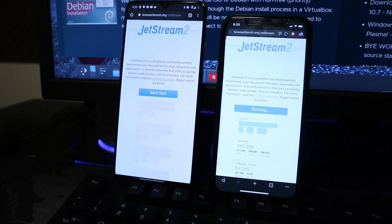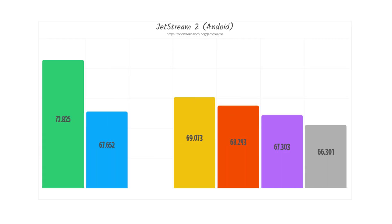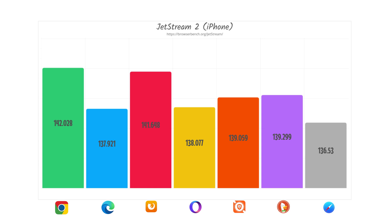The next JavaScript benchmark was JetStream 2, which also includes WebAssembly tests with a focus on advanced web applications — here higher scores are better. On Android, Google Chrome came in the lead, followed by Opera Touch just three points behind at 69. Firefox was not able to run this test at all on Android. The spread was fairly tight, with only about six points between the lowest score (Samsung browser) and Chrome's 72. On iPhone, Chrome still holds the number one spot at 142, with Firefox coming in second just under one point behind. Safari came in last on this test.